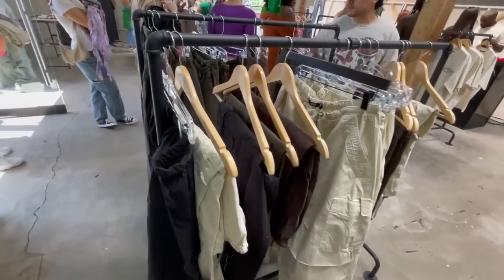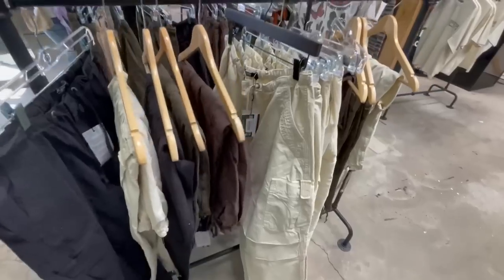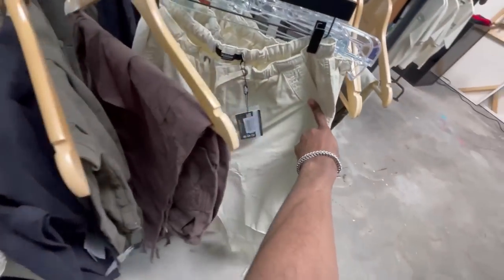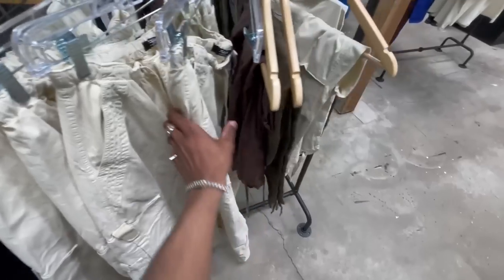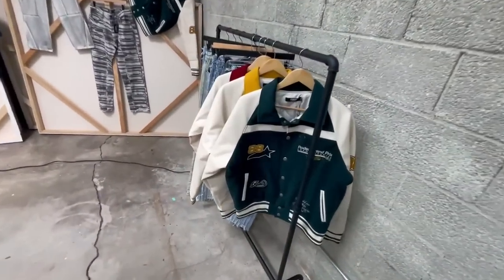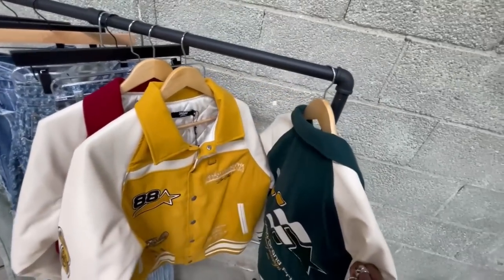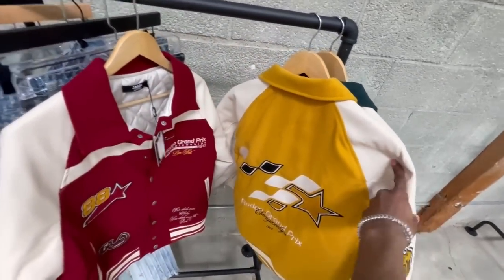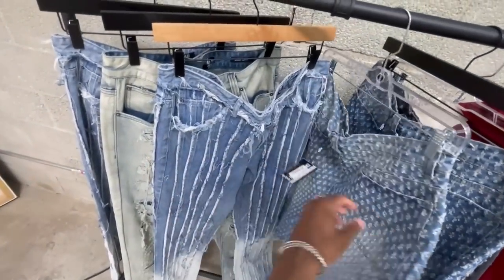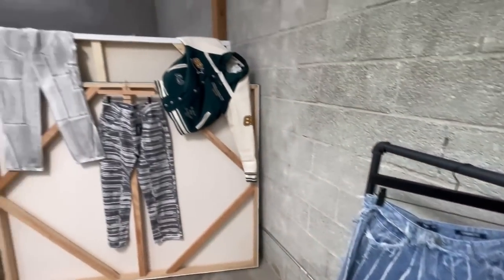I'm doing a voiceover so I don't get copyrighted, but this was the first men's section right here, and I instantly gravitated towards these parachute pants because they've been new on the website and I've been wanting to grab them — seeing them in person was fire. They have a couple of different racks, and we're going to slide to the varsity jackets, which apparently aren't even on the website yet.